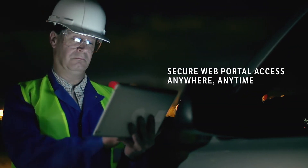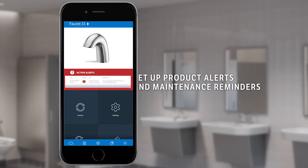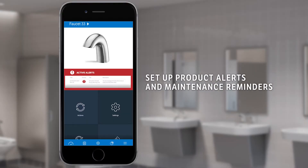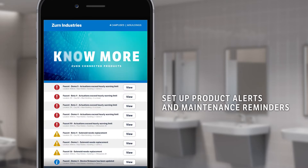The secure web portal can be accessed from anywhere, anytime. Set up product alerts and maintenance reminders that are customized to your operation, all helping you minimize downtime and optimize your team's time.